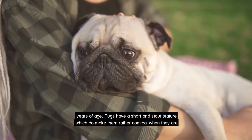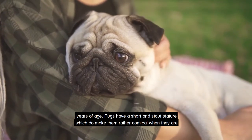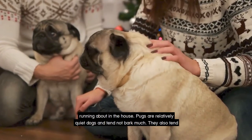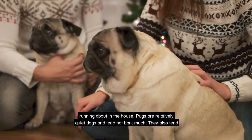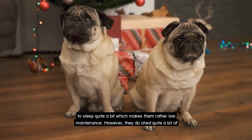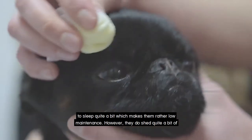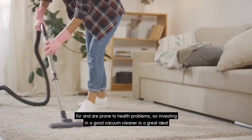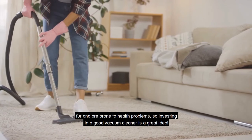Pugs have a short and stocky stature which does make them rather comical when they are running around in the house. Pugs are relatively quiet dogs and tend not to bark much. They also tend to sleep quite a bit, which makes them rather low maintenance. However, they do shed quite a bit of fur and are prone to health problems, so investing in a good vacuum cleaner is a great idea.